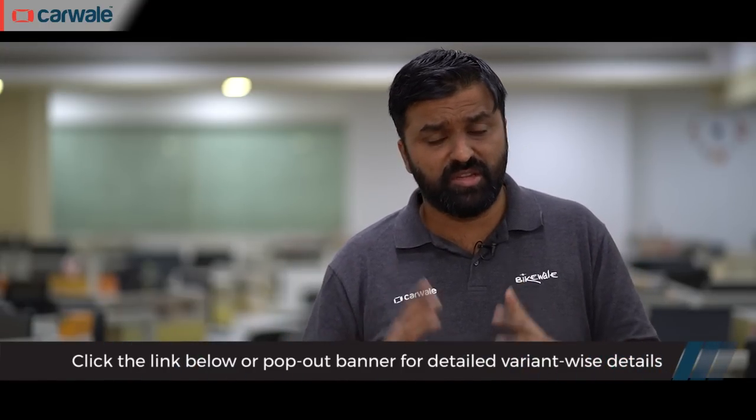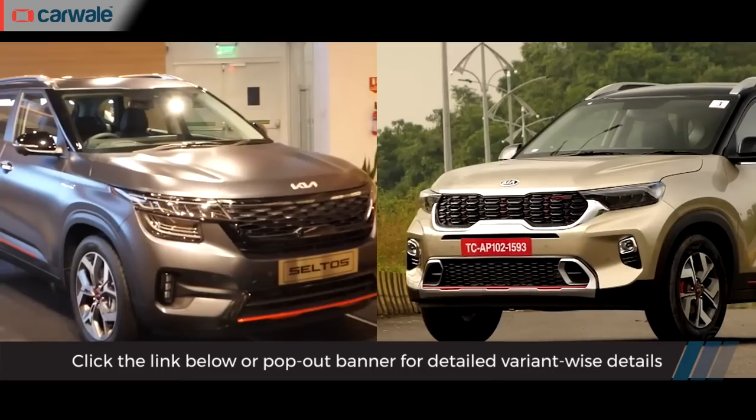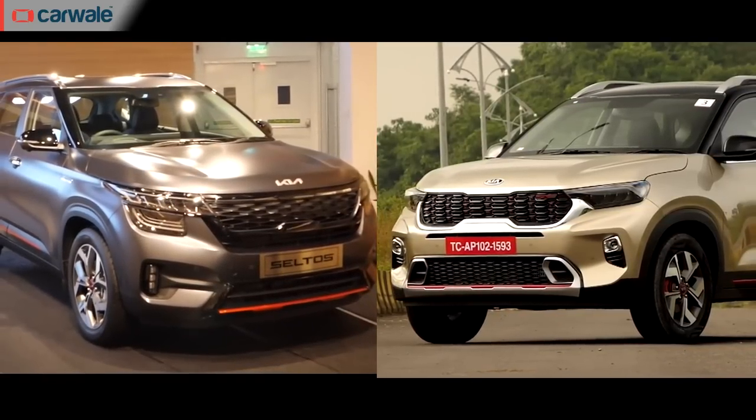SUVs have been the flavour of the decade, but with Kia already having two major products in two very competitive segments, it looked like they wanted to take a new approach to bring in a three-row vehicle. And thus, we have the Carens.